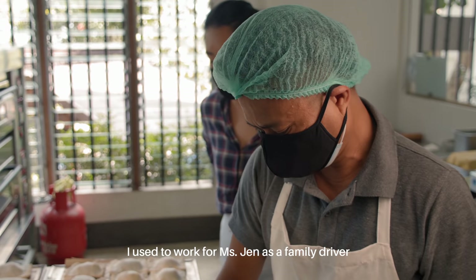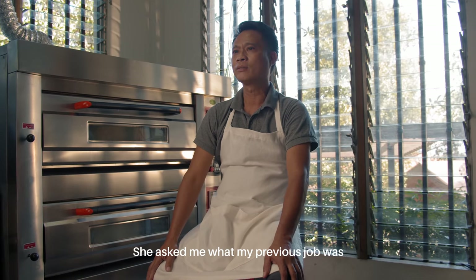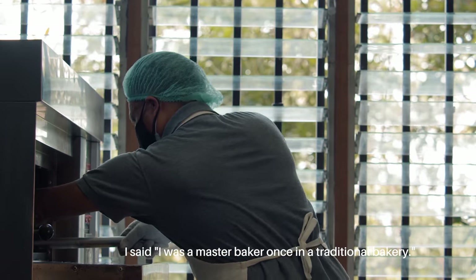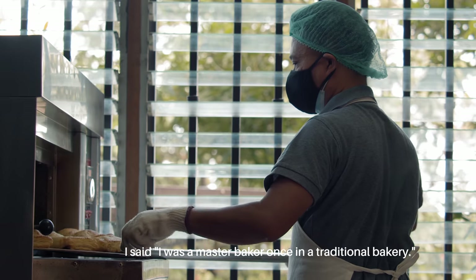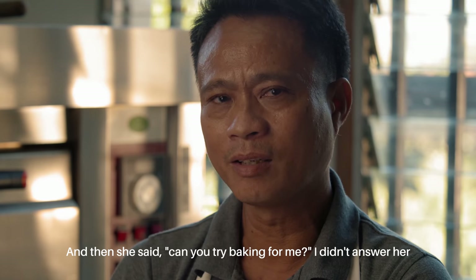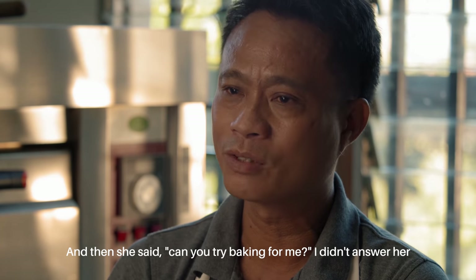Pumasok po ako dito kay Ma'am bilang isang family driver. Nung minsan, galing kami sa Makati, natanong niya sa akin kung anong dati kong trabaho. Sabi ko, dati akong panadero. Yun nga, ang sabi niya sa akin, pwede ba daw kaming mag-try. Sabi ko, hindi ako sa kanya sumagot.